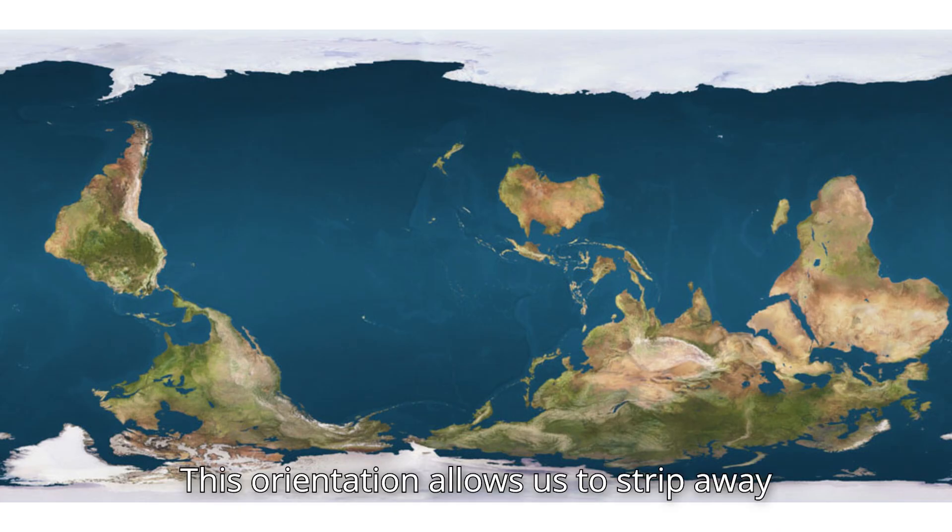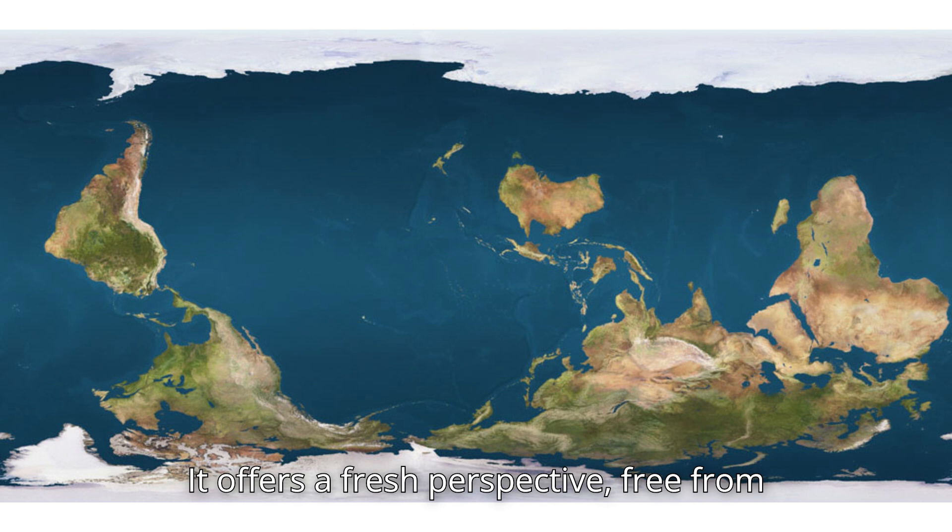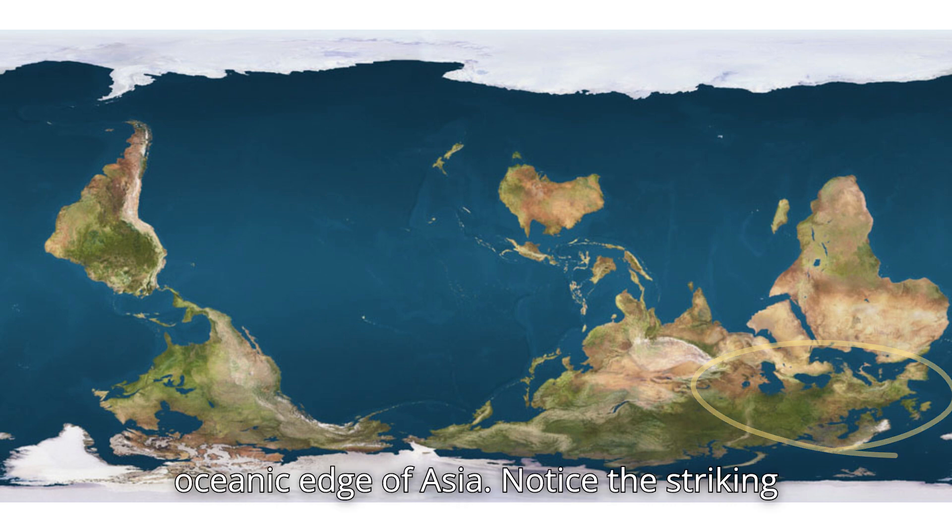This orientation allows us to strip away political borders and see the world as it is — simply geographical. It offers a fresh perspective, free from conventional ideas. Take Europe, for example: it's really just a port on the oceanic edge of Asia.